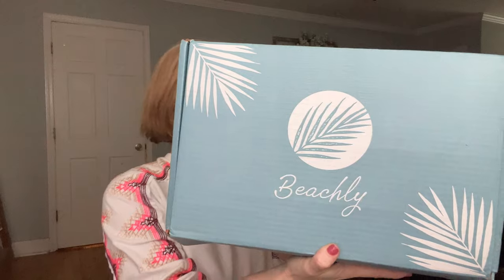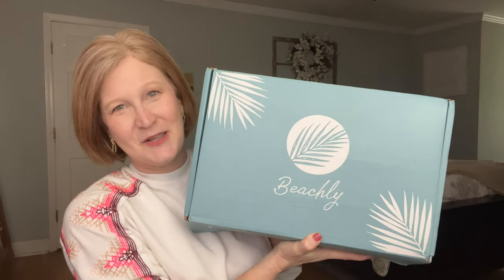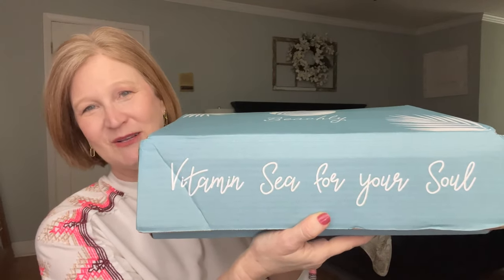When you get the box, it looks like this. On the back it says 'warning: good vibes may be contagious' — exactly what I need today with this dreary weather. And then it says 'vitamin C for your soul,' except C is spelled S-E-A. I feel like if you're a lake girly this would be a great box for you too — any type of water is wonderful. For customization number one there are three options.